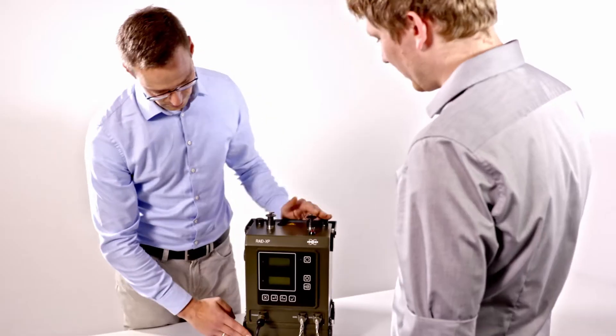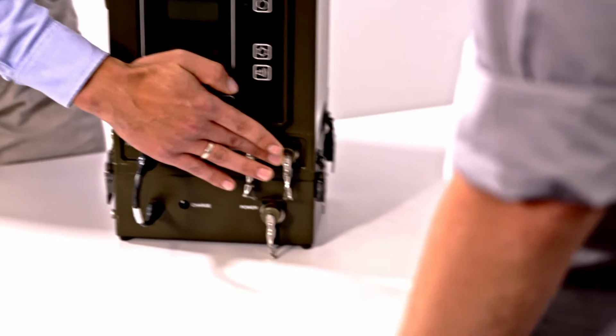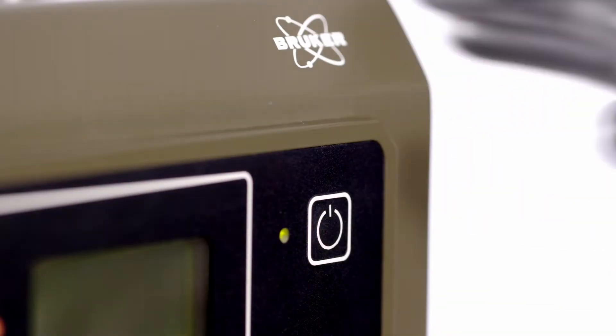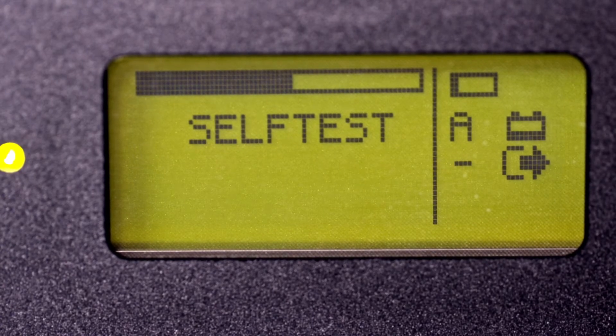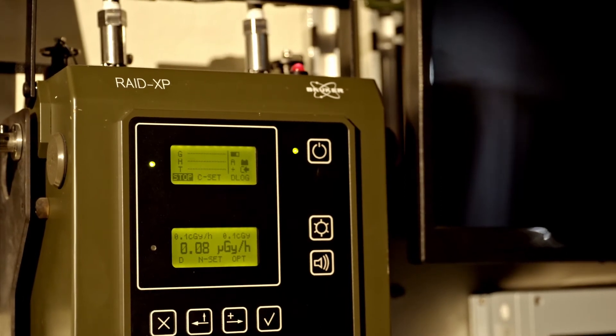The RAID-XP is extremely easy to use. A normal operator can be trained in less than one hour to operate the equipment effectively. With a battery inserted or power supply connected, the RAID-XP automatically conducts a warm-up and self-test prior to operation. On completion of startup, the instrument automatically begins to detect.